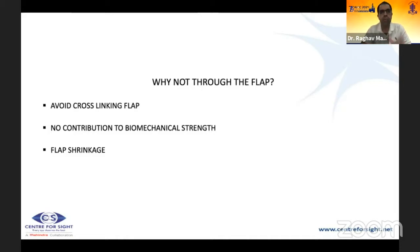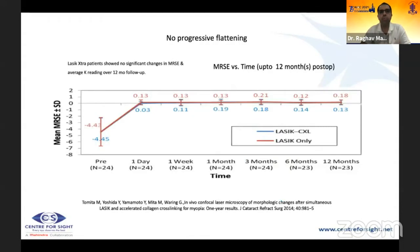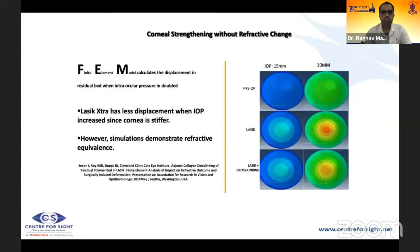Cross-linking is not done through the flap because the flap does not contribute to biomechanical strength, and cross-linking the flap could cause flap shrinkage leading to epithelial ingrowth. Multiple studies show higher refractive accuracy in patients with combined LASIK extra compared to refractive surgery alone, with no progressive flattening observed.